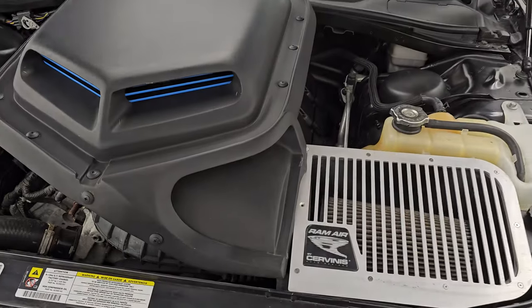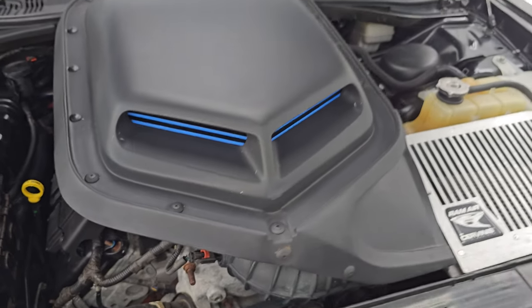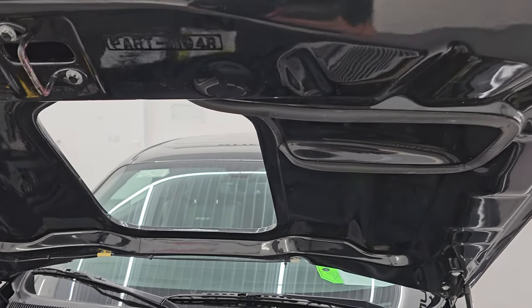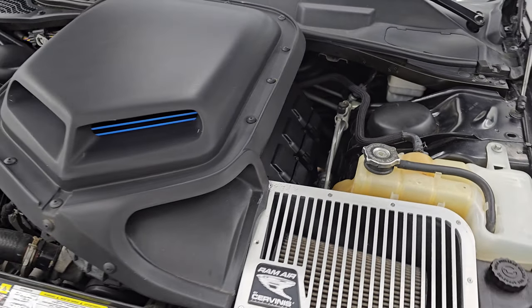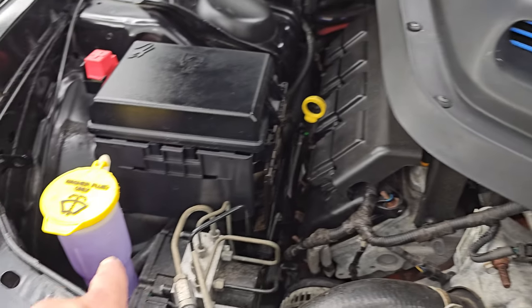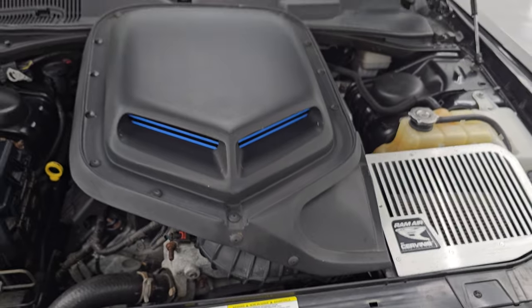Under the hood, we have the 6.1 liter V8 Hemi engine. You get the Cervini's cowl hood and the Cervini's cold air intake as well. The engine bay is very clean and runs very smooth. This car has been fully safetied and inspected by our service shop, has a fresh oil and filter change, all the fluids have been checked and topped off, and it is 100% ready to go. There is the emissions sticker. The shocks are doing a great job holding that hood up.